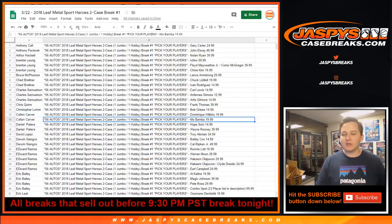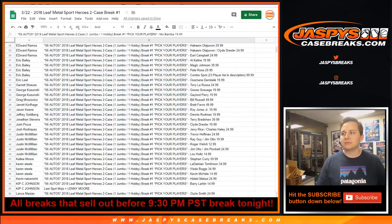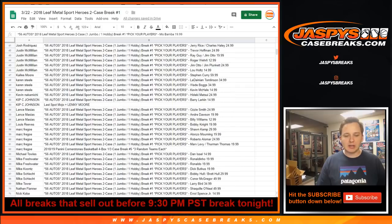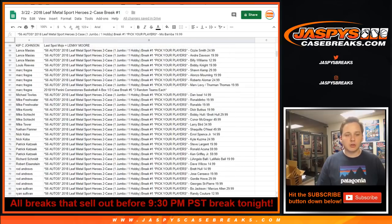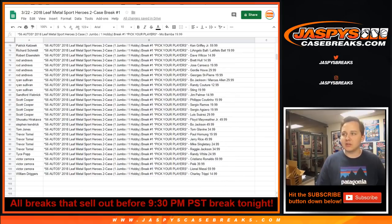And here is who everyone's got, so thanks everybody. It's a long list, but I'll let everyone know who they got. You can also check your email for the confirmation.